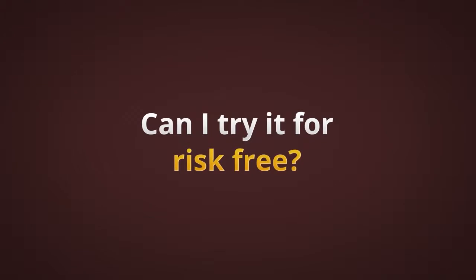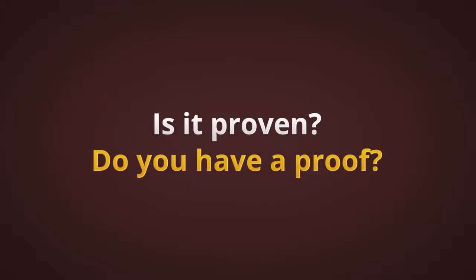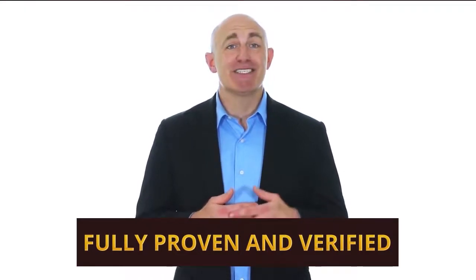Can I try it risk-free? Sure — join our trial and join risk-free. Is it proven? Do you have any proof? Yes, the system is fully proven and verified on third-party monitoring services such as BetVerify and BetDog. Find the links on our pages to see the proof.